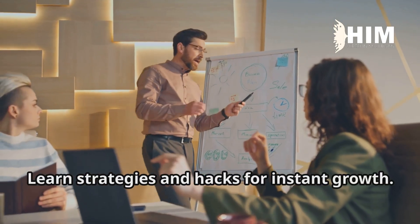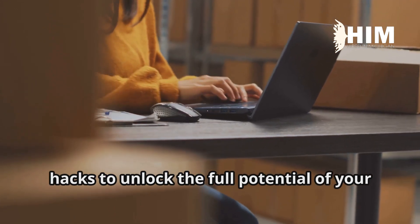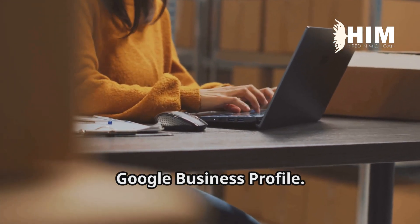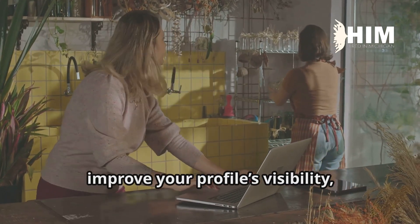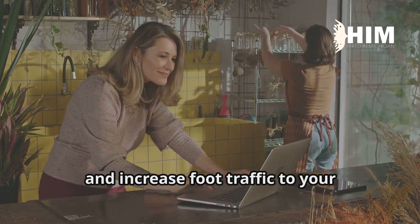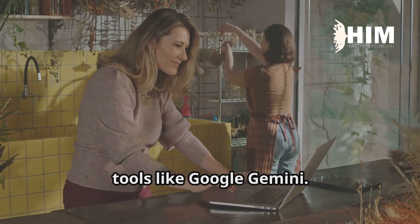Learn strategies and hacks for instant growth. Learn advanced techniques and insider hacks to unlock the full potential of your Google Business Profile. You'll discover how to attract new customers, improve your profile's visibility, and increase foot traffic to your business, all while mastering the latest AI tools like Google Gemini.